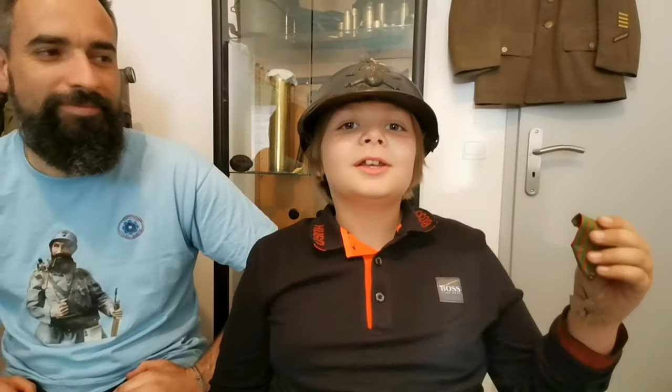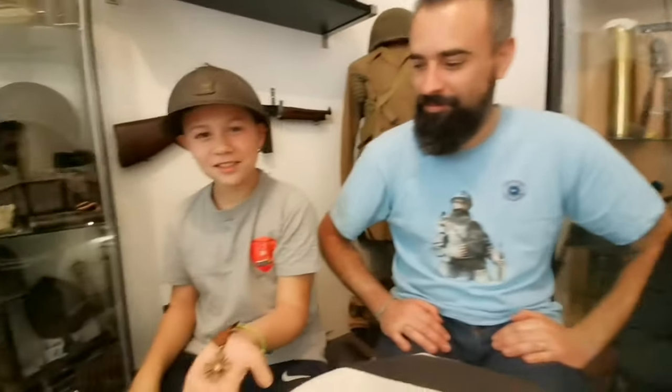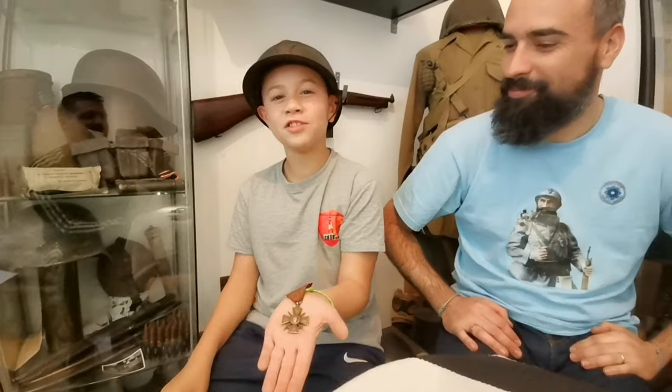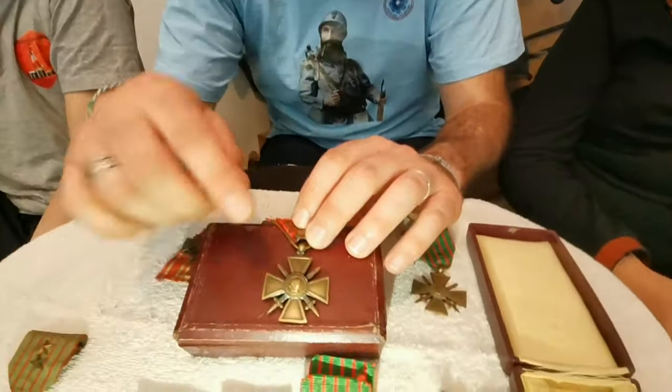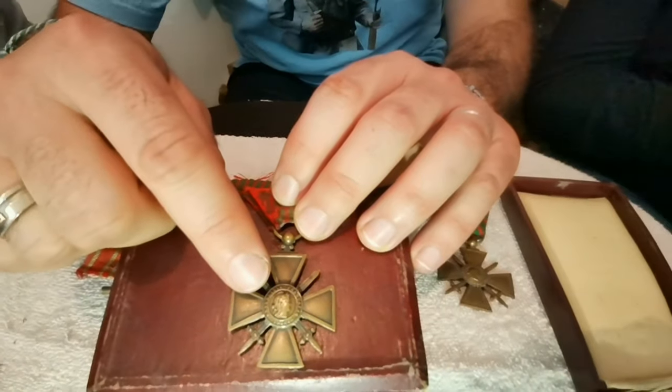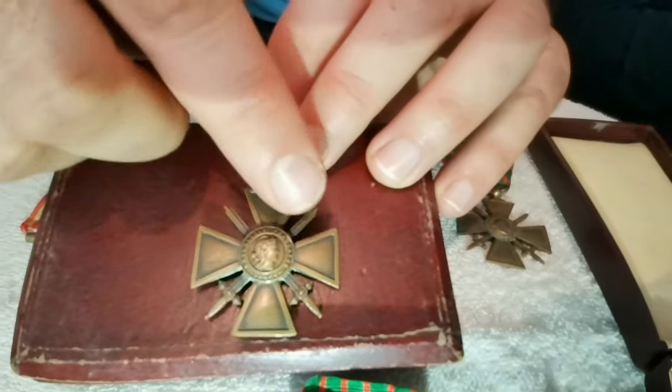En 1915, c'est le sculpteur Paul Albert Bartholomé qui les crée. C'est une croix à quatre branches avec deux épées croisées. À l'avers de la médaille, on y trouve la tête de la République avec un bonnet phrygien coiffé d'une couronne de laurier. On y voit aussi l'inscription « République française ».